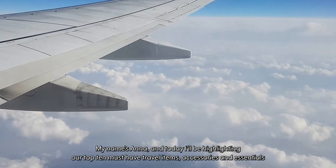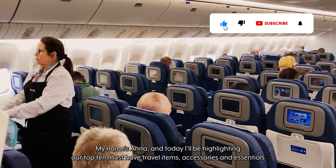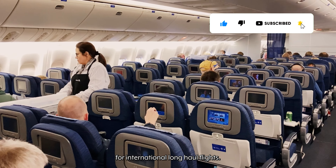Welcome to Travels Unfiltered. My name's Anna and today I'll be highlighting our top 10 must-have travel items, accessories and essentials for international long-haul flights. For more travel tips, make sure to subscribe to our channel.